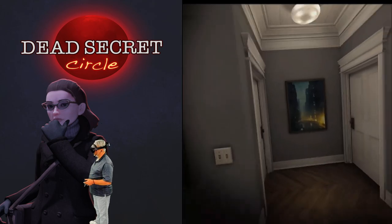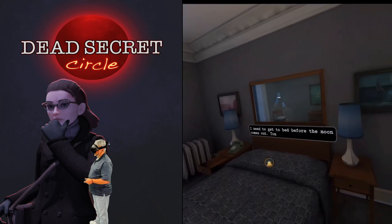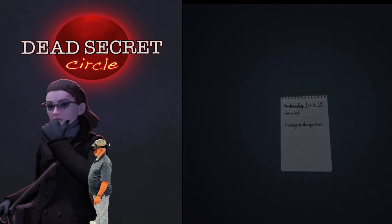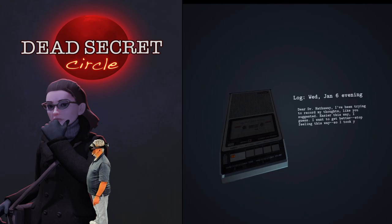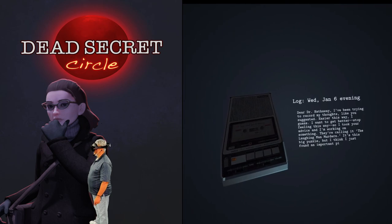Okay, let's get to bed before that moon comes out. Dear Dr. Hathaway — I've been trying to record my thoughts like you suggested. Easier this way I guess. I want to get better, stop feeling this way. So I took your advice and I'm working on something. They're calling it the Laughing Man Murders. It's this big puzzle, but I think I just found an important piece.